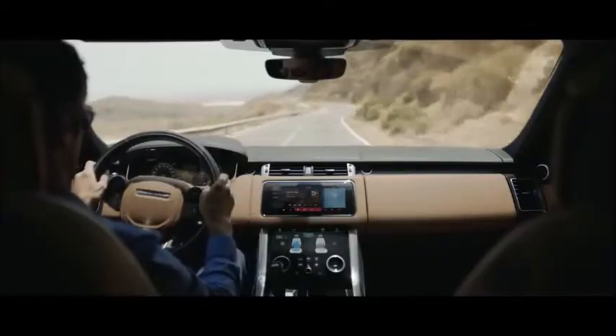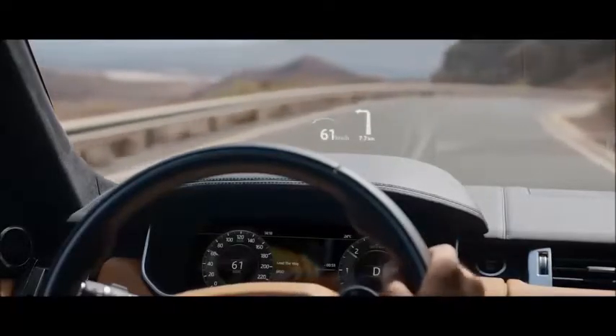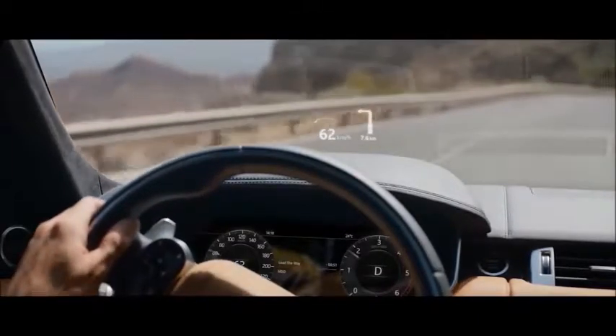The new Range Rover Sport's second-generation head-up display delivers a larger full-colour image, projecting key information directly into the driver's line of sight.